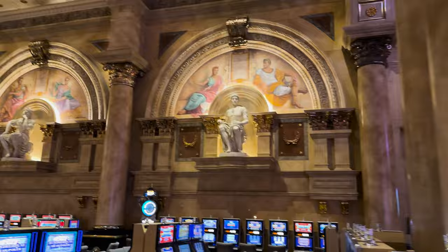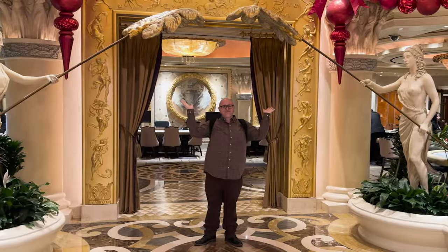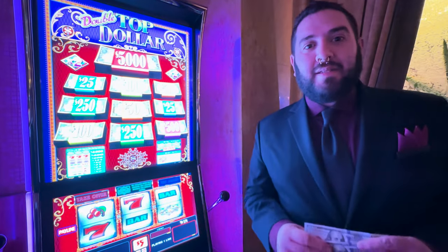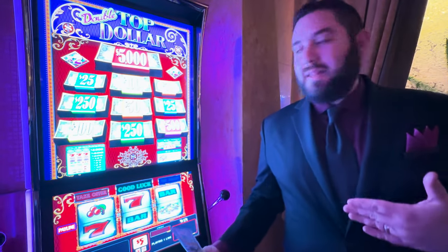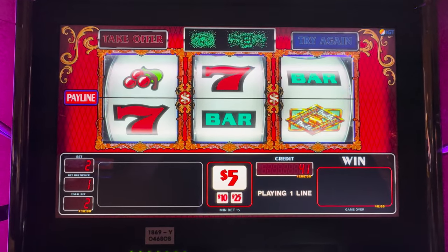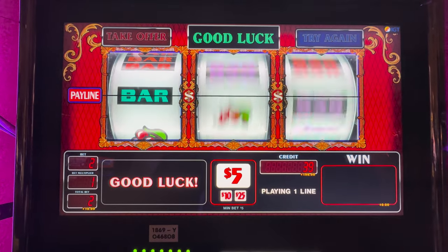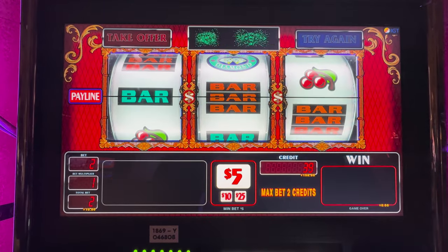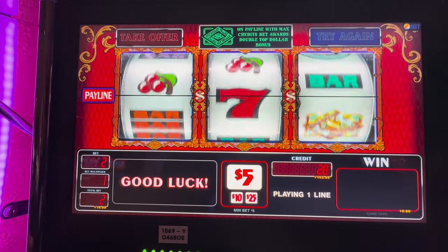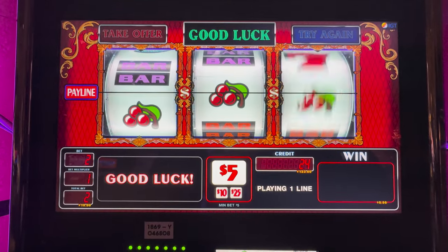Because we can't go to Caesars Palace without feeling like a Caesar, we decided to step into their high limit room and try our first ever high limit slots. We are going to play some high limit slots — we have this double top dollar here and we are going to play $10 a spin. Okay, well there's the top dollar symbol. And now we've seen it — we know it exists. And this hurts — I can't lie, this hurts to watch.